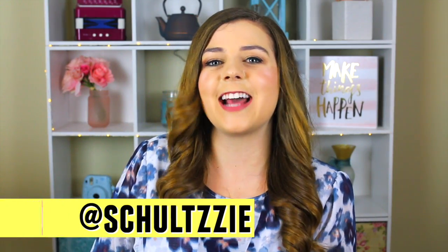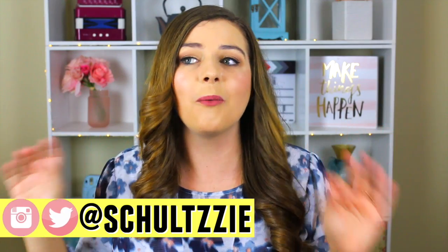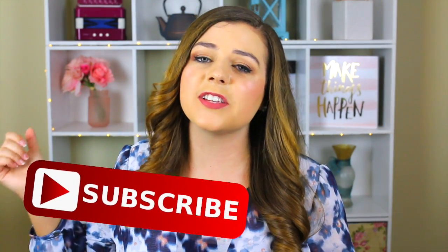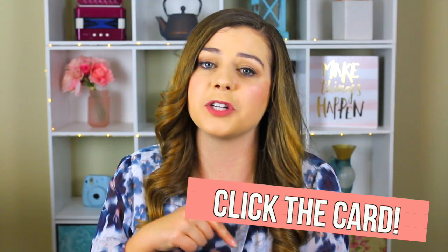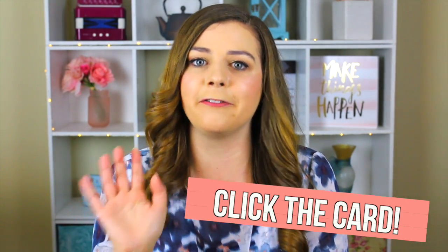That is everything that I have for you today. Thank you so much for watching. I really hope this video was helpful. When I was looking into engagement shoot advice and save the dates, there wasn't that much out there, especially not on YouTube, so I wanted to make this video to help any future brides or anyone currently planning a wedding. Thank you so much for hanging out with me on my channel today. Don't forget to give this video a thumbs up if you liked it, and check out the card or the link in the description for my wedding series playlist. I'll see you next time. Bye!